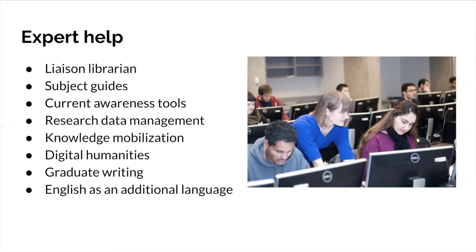Liaison librarians also create subject guides for each of their areas, which are wonderful places to find top recommended resources for any particular research area, including for interdisciplinary topics. We've also created guides on current awareness tools — as graduate students you're expected to stay aware of new research in your field. We recommend setting up search alerts or table-of-contents alerts for key journals so you're automatically notified when new content comes out, rather than having to find it yourself each time.